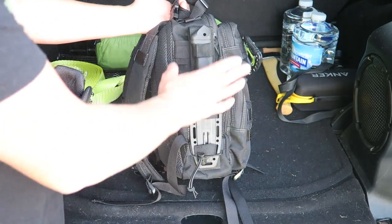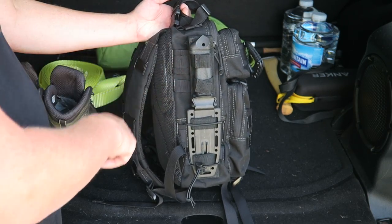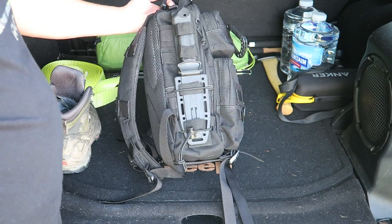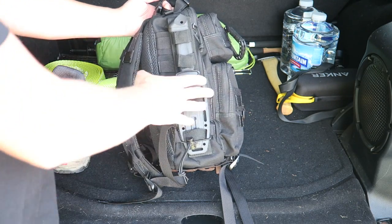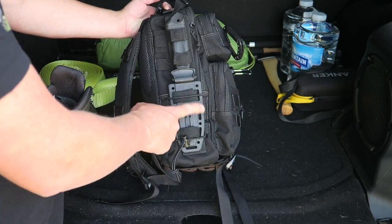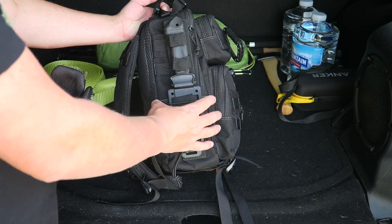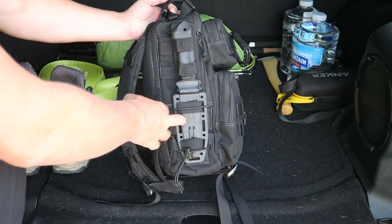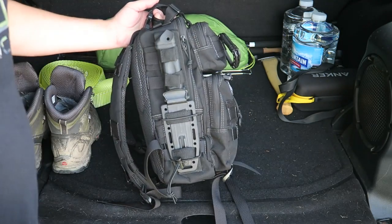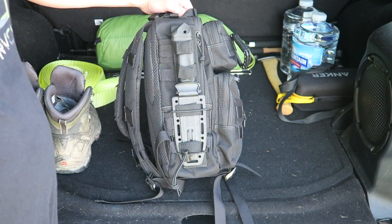On the other side I have a Gerber LMF knife. It's got a window breaker up top and would work great as a survival knife, and it fits great on this pack. There's also a spot where I'm thinking of adding a Maxpedition Barnacle pouch to put fire-starting items — that way I could take just the knife without the pack if I wanted.